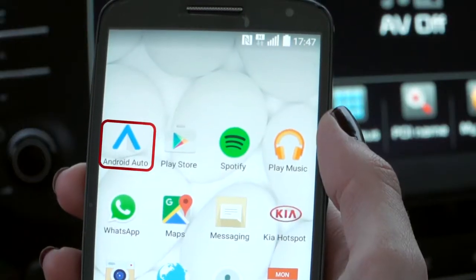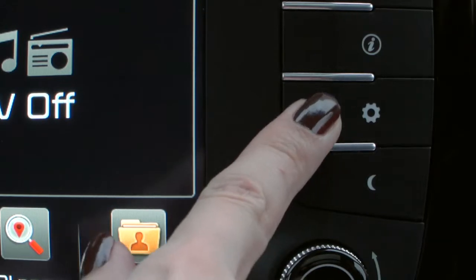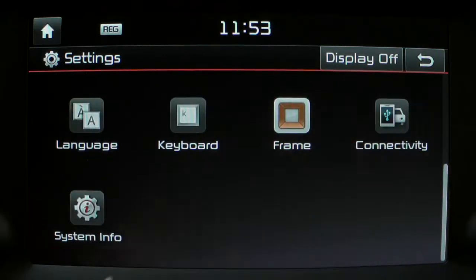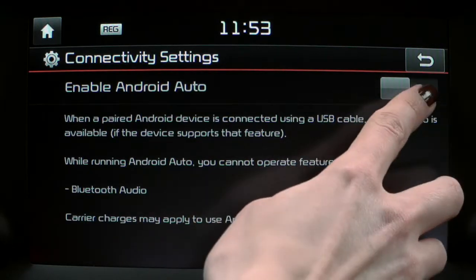I have already installed the Android Auto app on my phone. For the first time, you might have to enable Android Auto on your car's navigation system. For this, you will have to go to Settings, select Connectivity, and enable Android Auto.